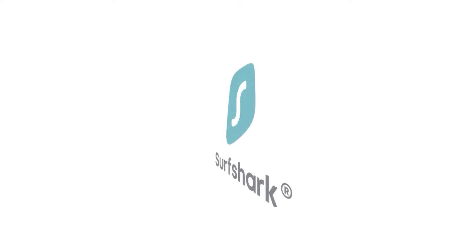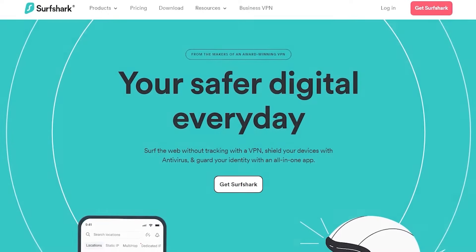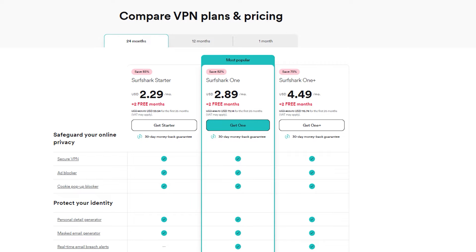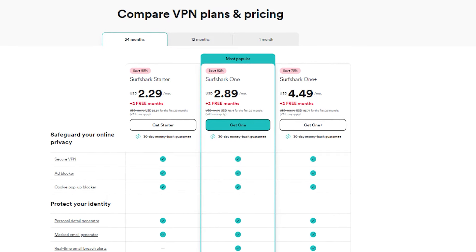Now the second pick is Surfshark, and I'll put a link in the description that will take you to any deals or discounts not available on their website, or just to get more information about them. With Surfshark, this is my favorite budget-friendly VPN. It has a lot of the same core features that ExpressVPN has — it just doesn't have quite the same level of performance.